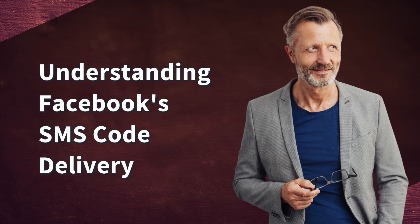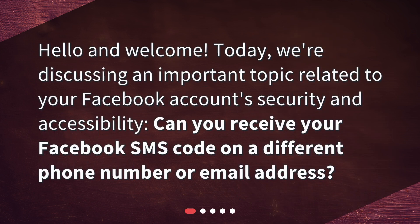Hello and welcome. Today, we're discussing an important topic related to your Facebook account's security and accessibility. Can you receive your Facebook SMS code on a different phone number or email address?